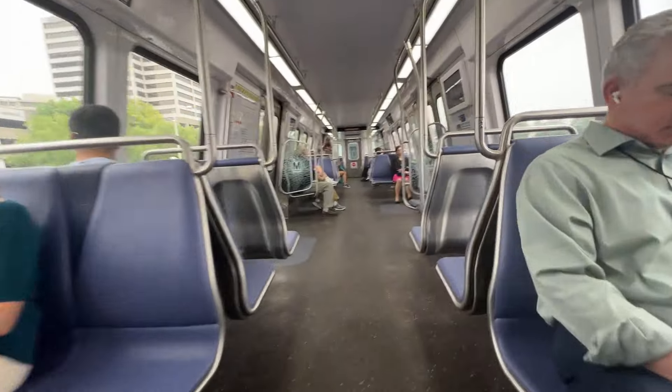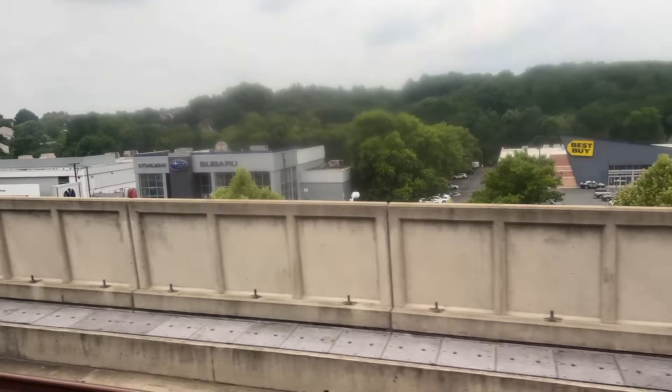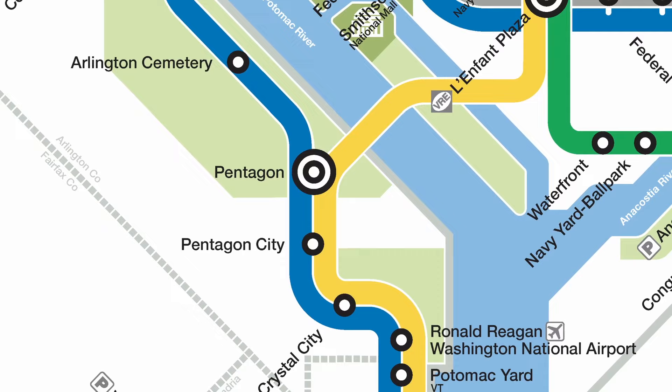Travel time from the Tyson's area to Dulles is just over 20 minutes. To get downtown — say to Metro Center — it takes about 53 minutes. If you're trying to get to National Airport, you need to take the train to Rosslyn, then change to the Blue Line, which takes just under an hour.